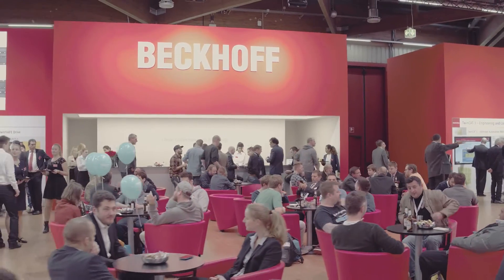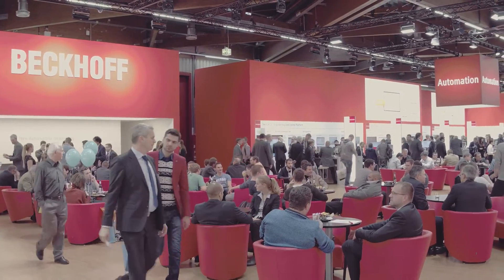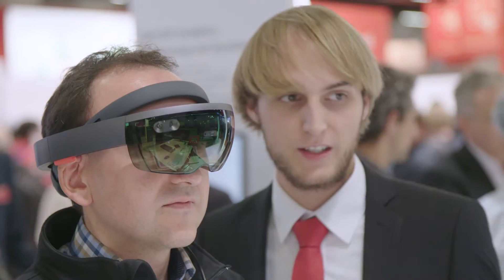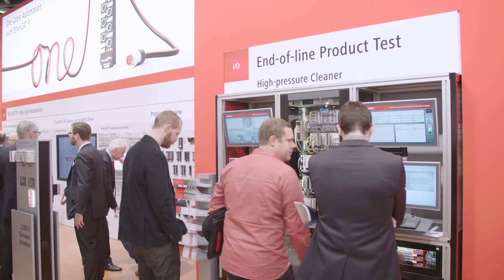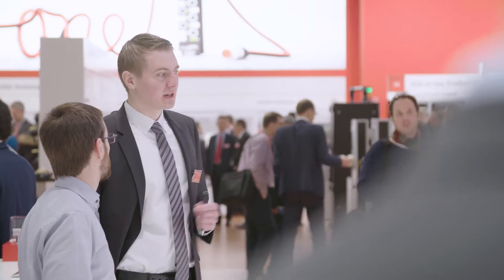At SPS IPC Drives 2016, Beckhoff shows the entire portfolio of PC and EtherCAT-based control technology on now 1,800 square meters. Product innovations from all areas of technology, maximally scalable automation and motion solutions, and the Industry 4.0 theme park offer visitors vivid demonstrations of the fascination of automation.